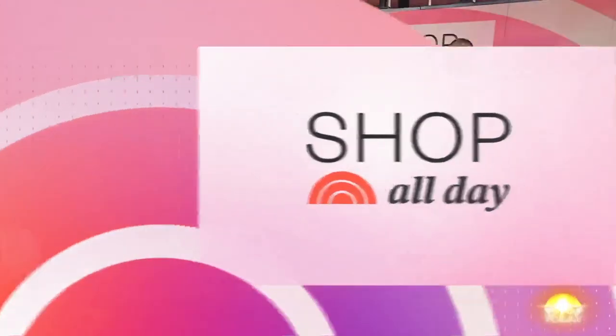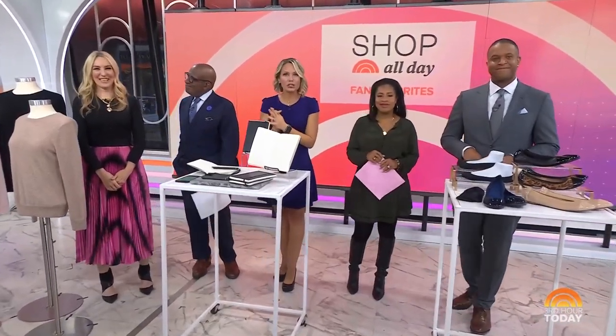We're playing favorites because today's episode of Shop All Day is filled with fan favorites from fashion to tech. We have Shop All Day contributor Chassie Post here with a preview. Scan the QR code to see all of these picks. Good morning! This is such a great episode. Let's start with fall and sweaters.